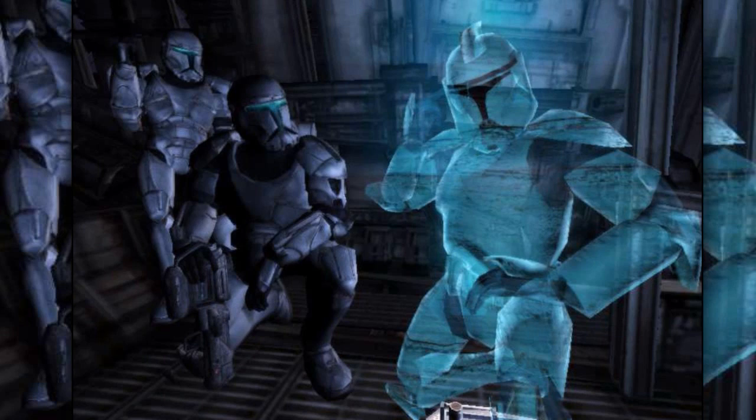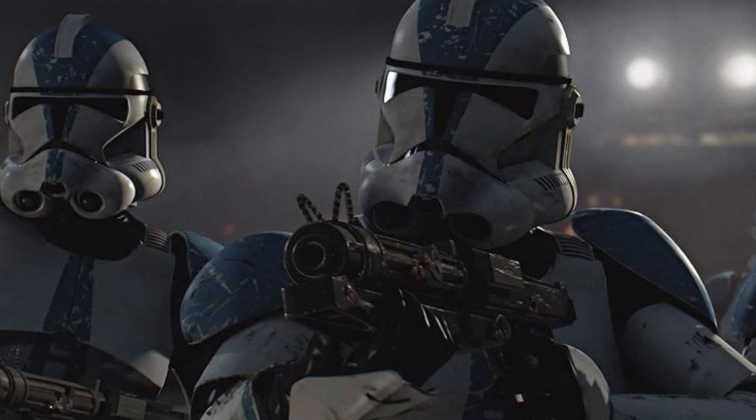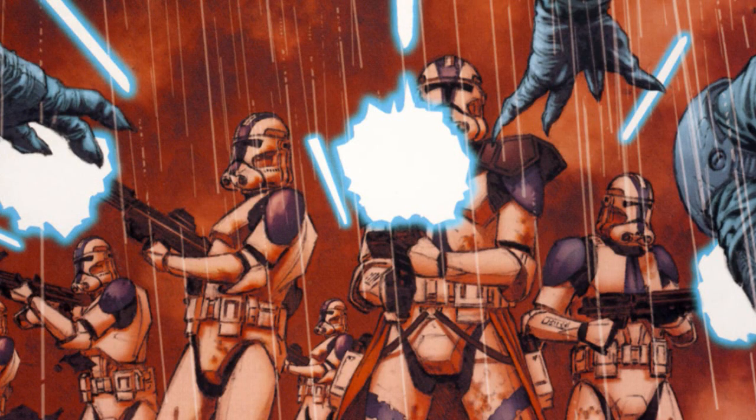Ninth are the clone advisors. They served as advisors to clone commando squads by informing the squads about their mission status and objectives. Tenth were the clone stormtroopers — they were the first generation of stormtroopers.